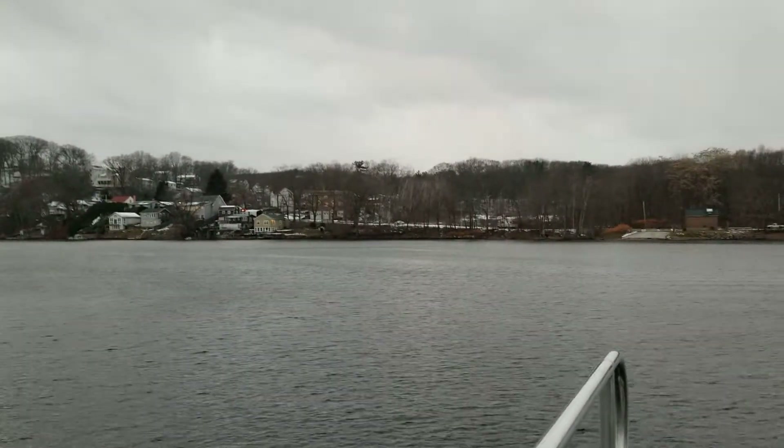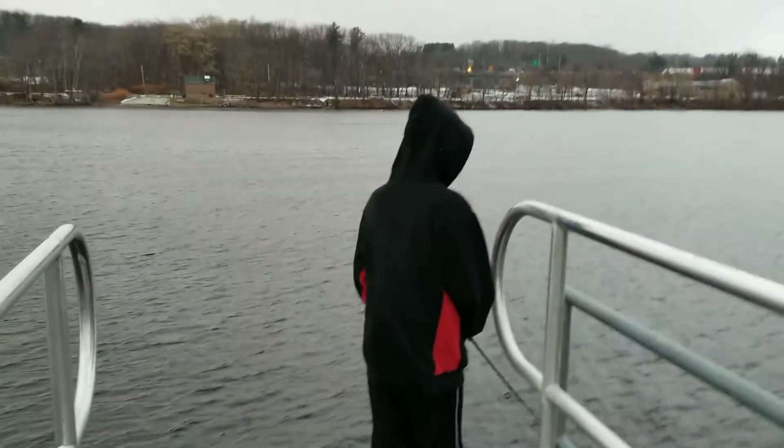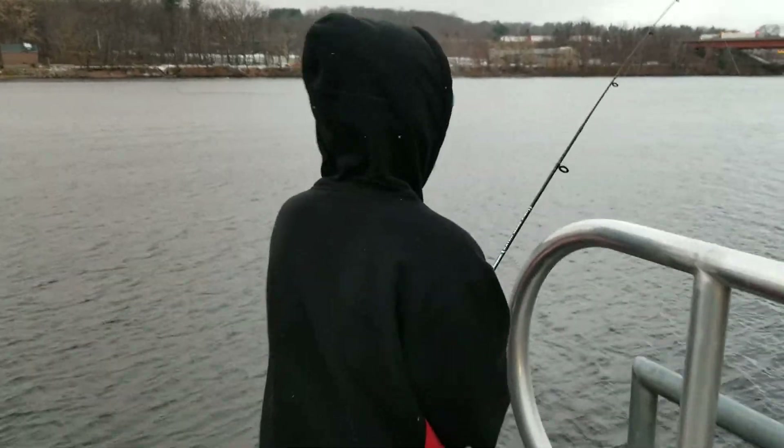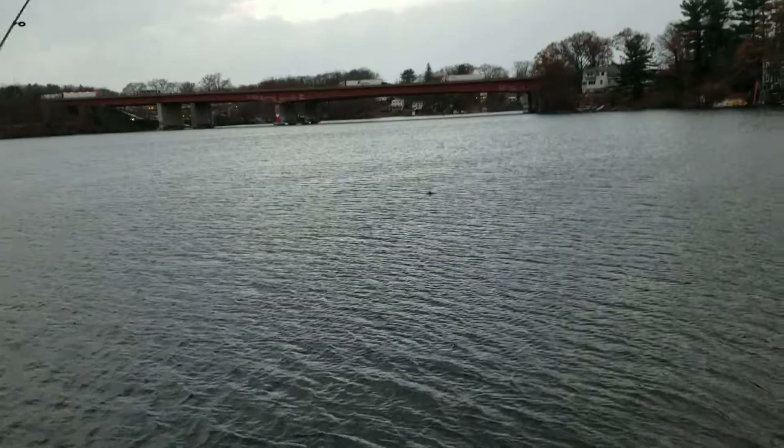I'm going to show you — see those little tiny snowflakes? It's snowing. Here's Jack, he just came from the other side, the other dock. He's casting Lear 5. I'm casting the crappie crank.